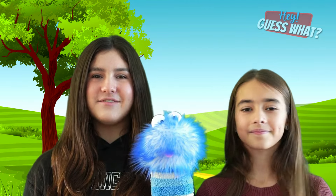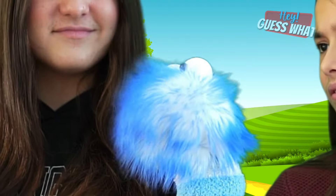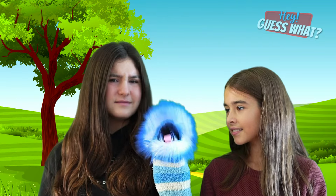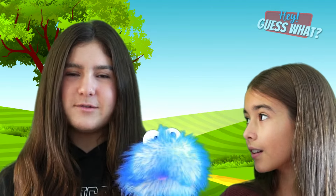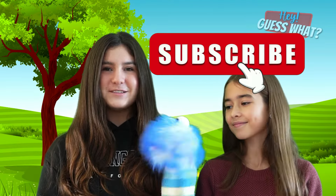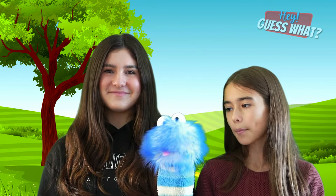Hey everybody, in today's video we're gonna learn all about armadillos. They're basically like anteaters ready for battle, right? No they're not. Oh they look alike don't they? Let's just learn about armadillos. But before we do, make sure you like and subscribe for more videos just like this. Let's learn all about armadillos!